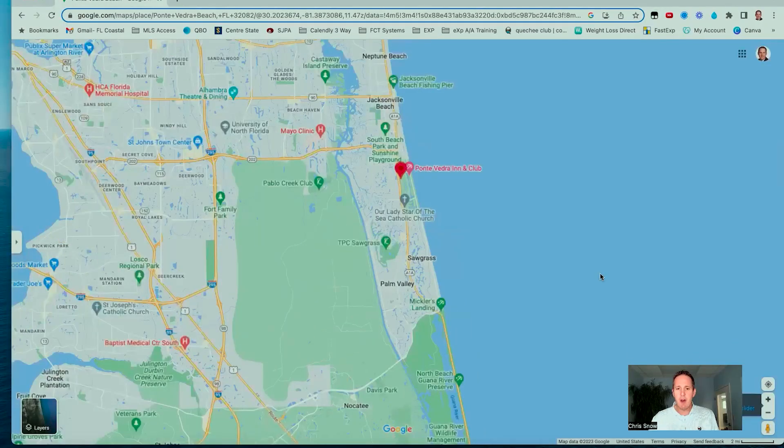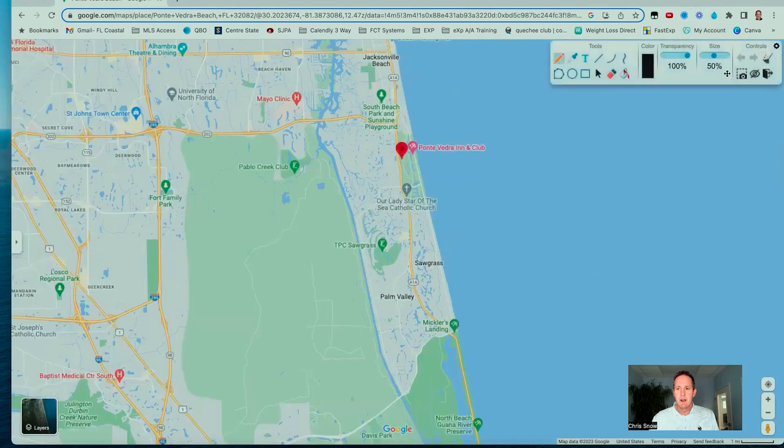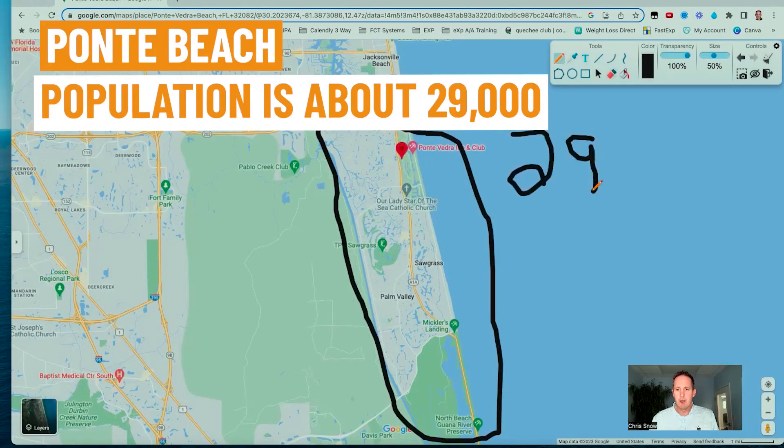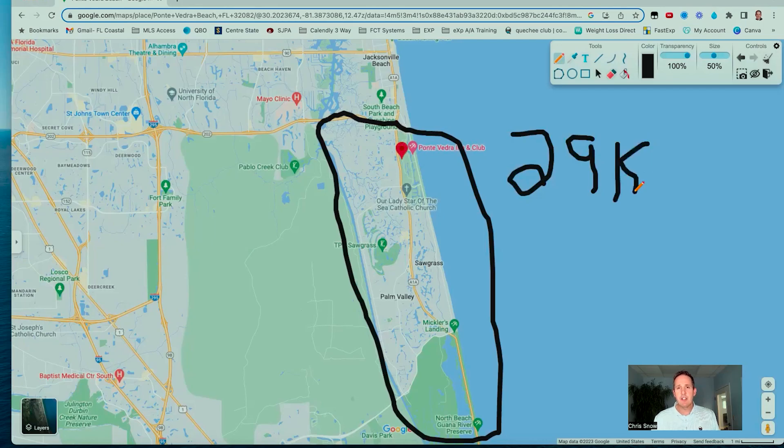When we look at the Ponte Vedra Beach area, we're focusing right in here. Looking at the statistics, there are about 29,000 people that live in and around the Ponte Vedra Beach area — that's what the last census showed. When you look at the greater area just outside of there, that population bumps up a little bit, but Ponte Vedra Beach itself has about 29,000 people.